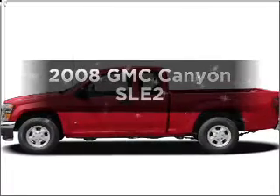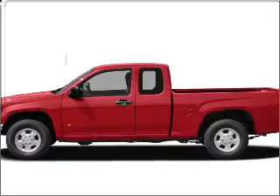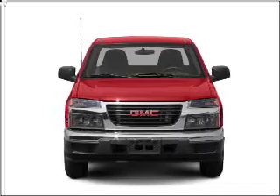Imagine yourself in this 2008 GMC Canyon. This is the set of wheels you've been looking for, with a reliable engine connected to a smooth shifting automatic transmission.